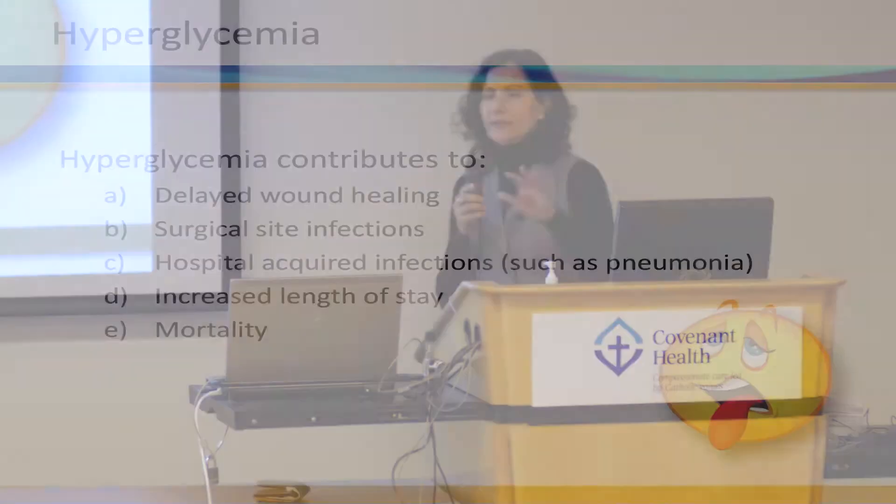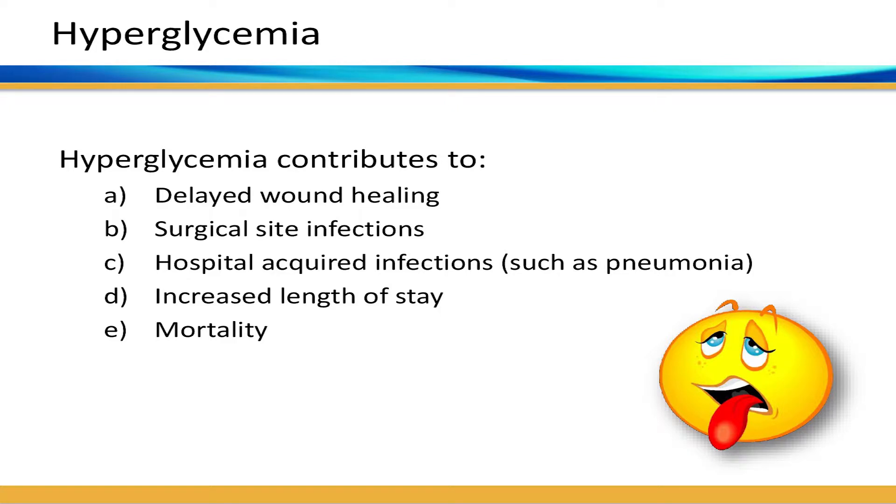In the literature, hyperglycemia — across critically ill, non-critically ill, surgical, and medical populations — is consistently associated with poor outcomes. It is associated with delayed wound healing, surgical site infections, hospital-acquired infections such as pneumonia, increased length of stay, and also mortality.